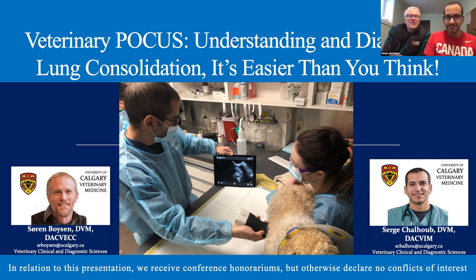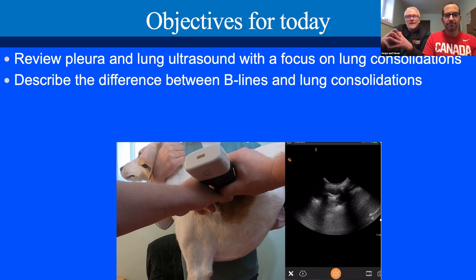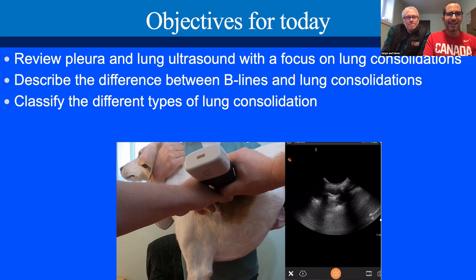Our objectives today are to review pleura and lung ultrasound with a focus on lung consolidation specifically. When we look at the lung, there's really only two big things we're going to look for: B-lines and lung consolidations, and we're going to go over the difference between those two. We're going to classify the different types of lung consolidation and talk about how to make that classification work for you.